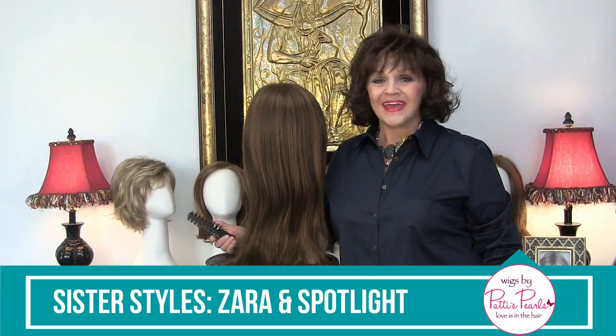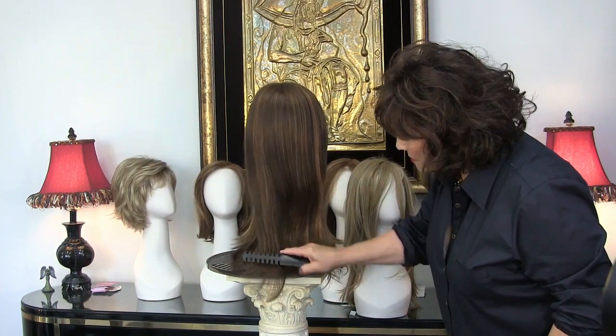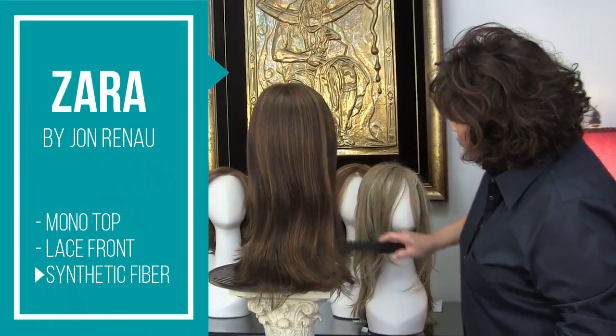Hi again, it's Patty. This is a sister wig today. Her name is Zara, and it's 6F27.